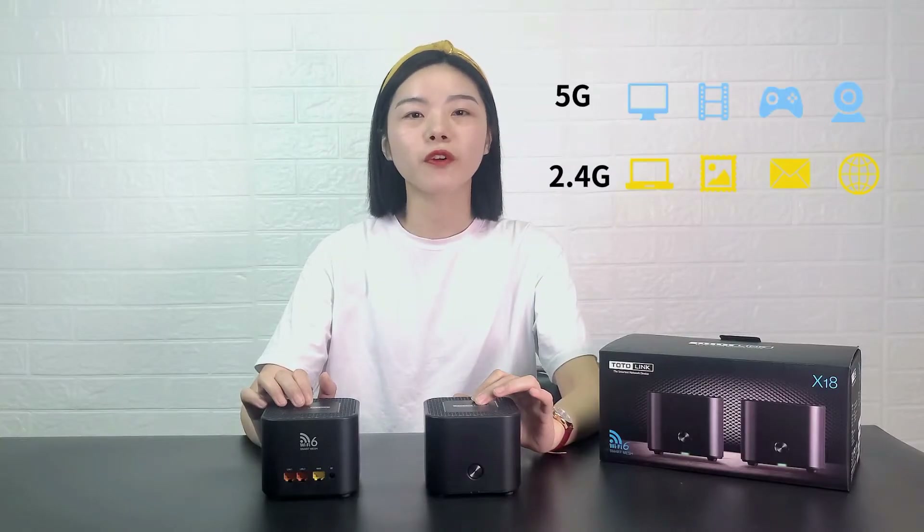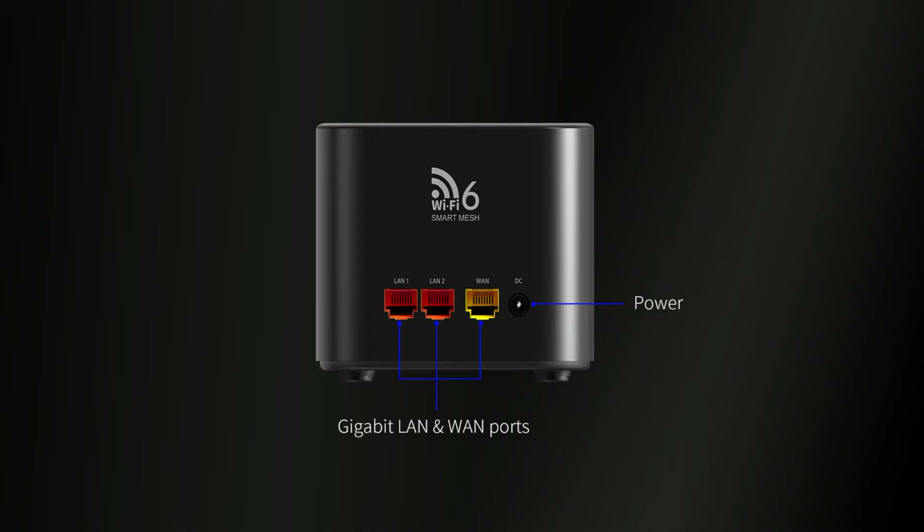It is perfect for 4K streaming, online gaming, and video chats. Its 4 Gigabit LAN and WAN ports promote efficient data transmission.